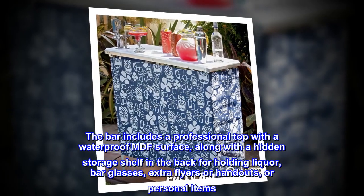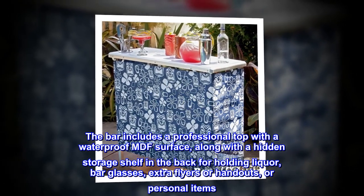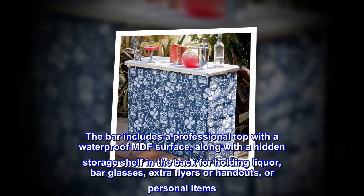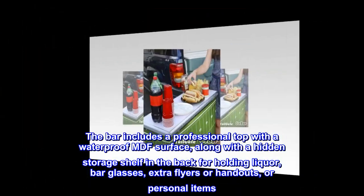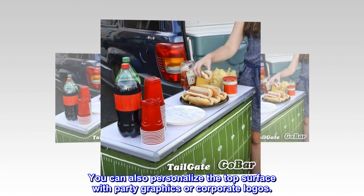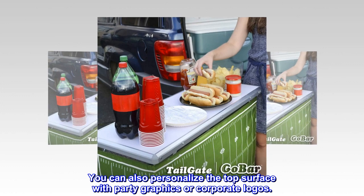The bar includes a professional top with a waterproof MDF surface, along with a hidden storage shelf in the back for holding liquor, bar glasses, extra flyers or handouts, or personal items. You can also personalize the top surface with party graphics or corporate logos.